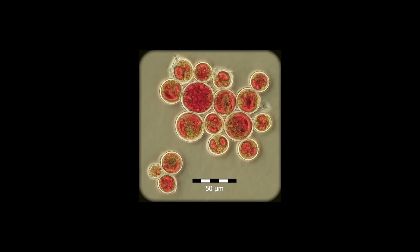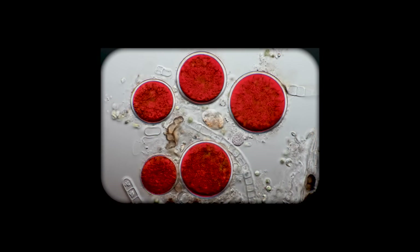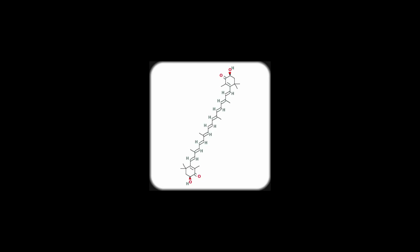Hematococcus is the magnificent creature which we rely on in our process, and astaxanthin is the particular compound we extract from the biomass we produce. The journey of the algae starts in a clean room where the algae is cultivated on petri dishes and transferred to slightly bigger cultivation volumes in a stepwise process. When this part is over, we move to the production part.